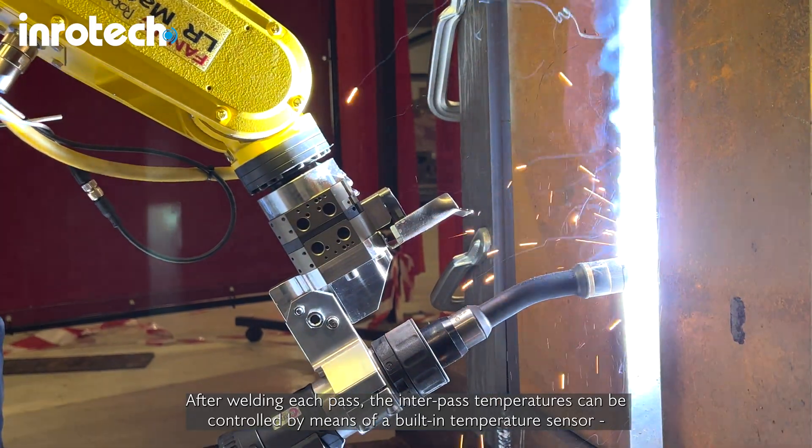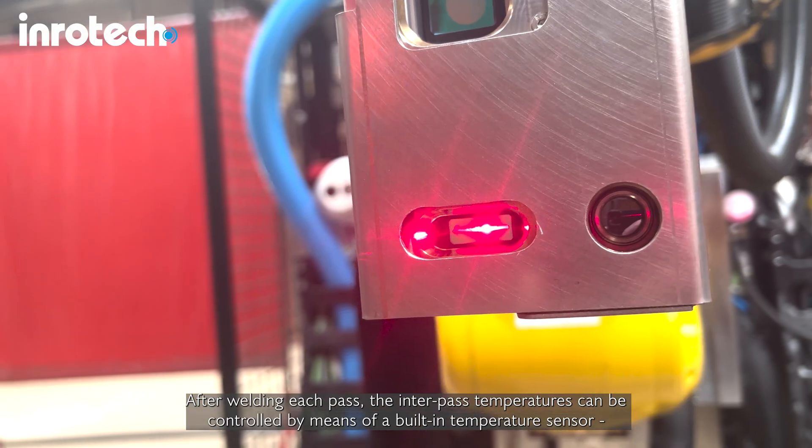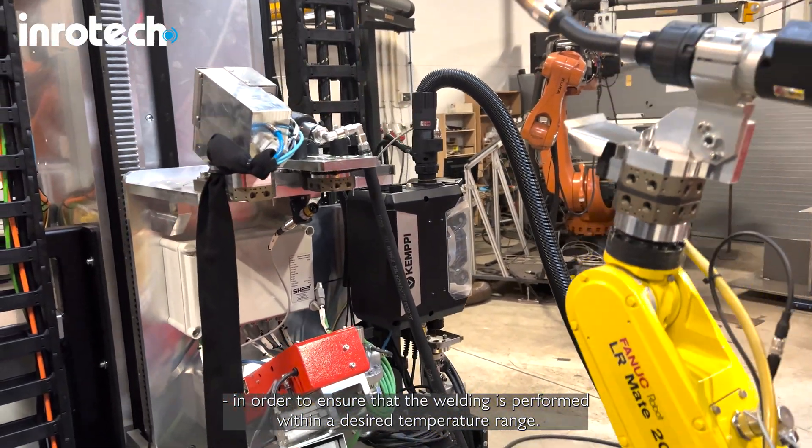After welding each pass, the inter-pass temperatures can be controlled by means of a built-in temperature sensor in order to ensure that the welding is performed within a desired temperature range.